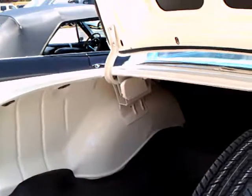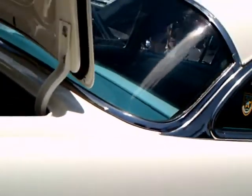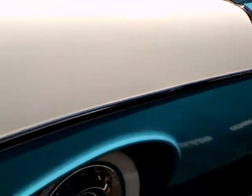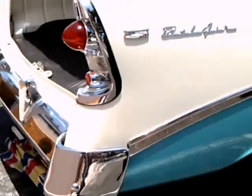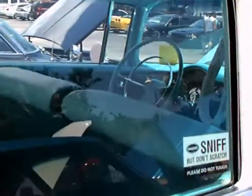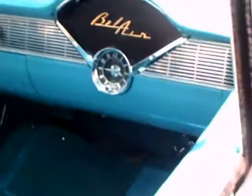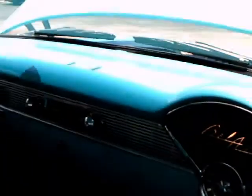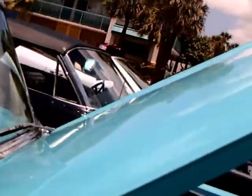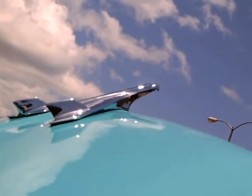I don't think I've ever seen such a beautiful restoration on a Bel Air like this. It's really a perfect car. There's the clock underneath the radio speaker, and of course the airplane hood ornament. Outstanding.